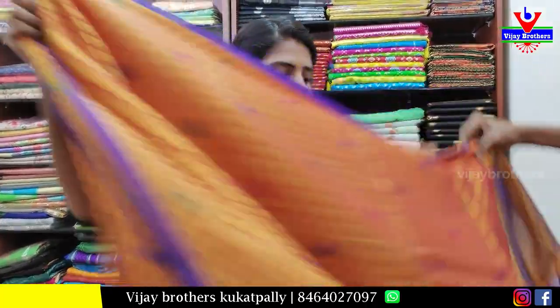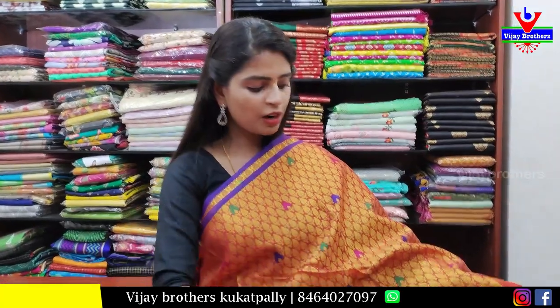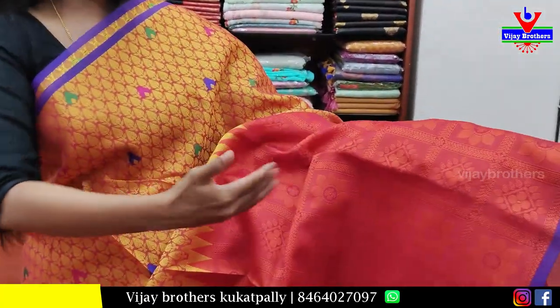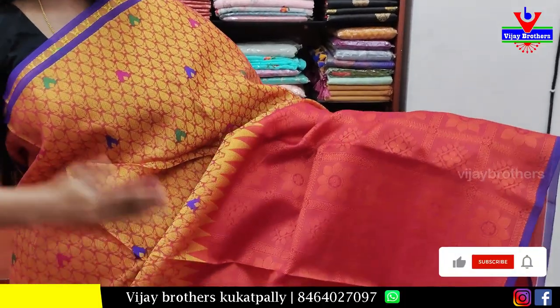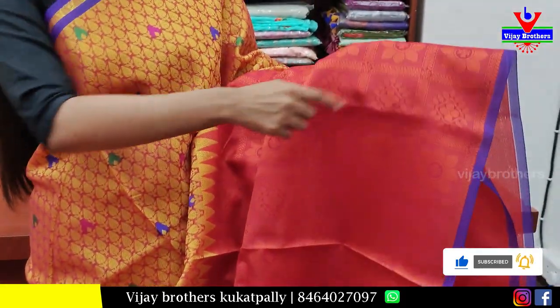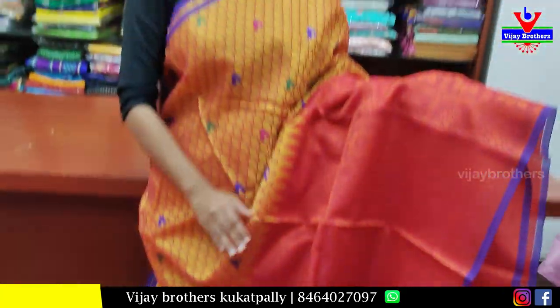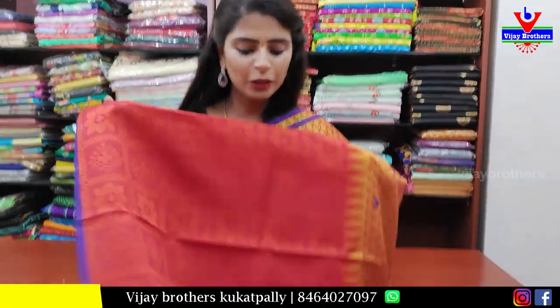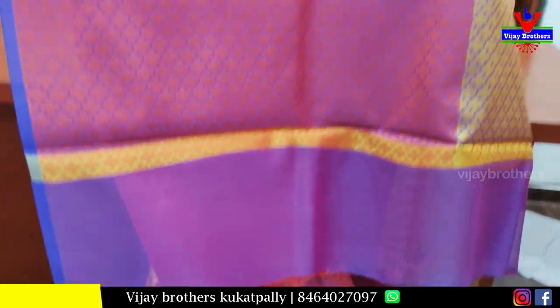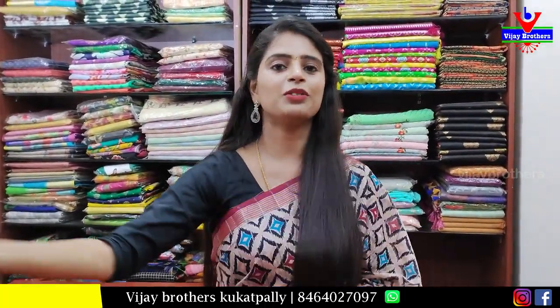Next, a beautiful Banarasi saree in half and half style — the upper half has one weaving pattern and the lower half has another weaving. The top is a golden shade and the bottom is a rich maroon shade, checked pattern with florals in the checks. A very attractive look. Beautiful pallu with a weaving pattern blouse. Price is ₹800.